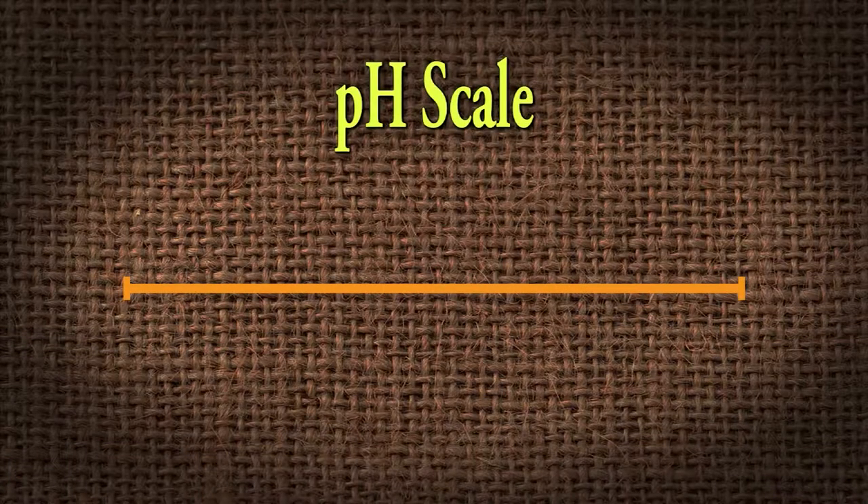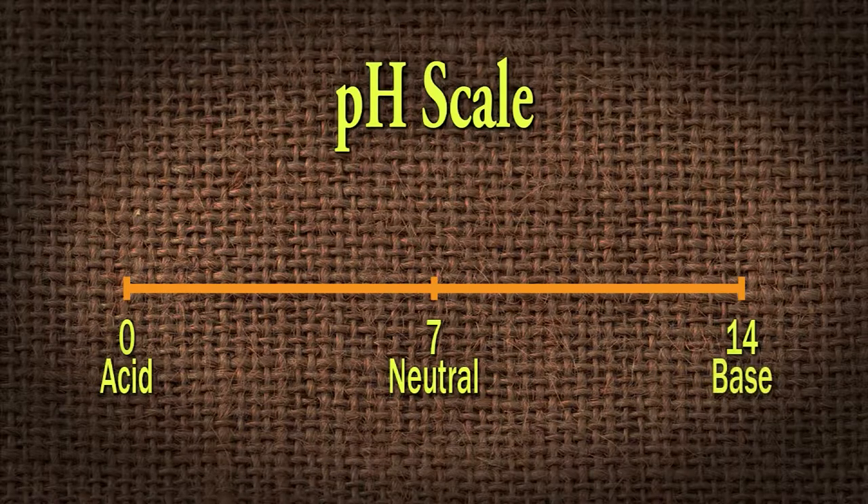pH runs on a scale of zero to 14, and it's exponential. Seven is right in the middle, so that's what we call neutral. Anything below seven would be considered acidic — or some old timers say it's sour. Anything above is basic, alkaline, or sweet. You may refer to it as sweet versus sour.